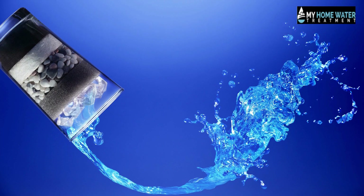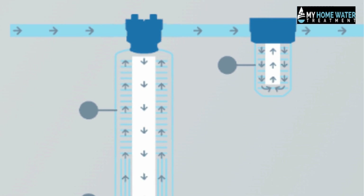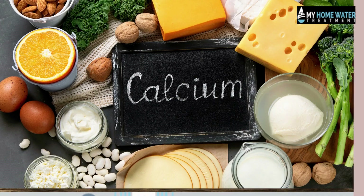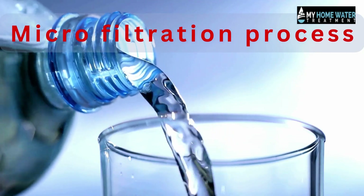Springwell water filter overview. The Springwell uses ion exchange technology. It removes hard water minerals like magnesium and calcium. Springwell uses a microfiltration process that produces healthier water with a slightly softer taste.